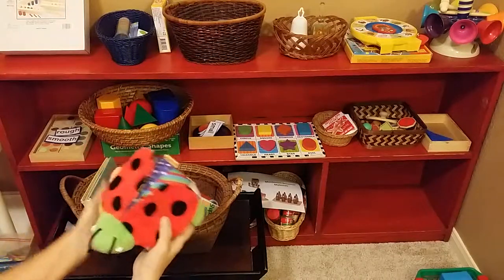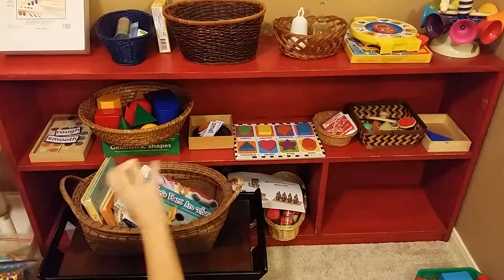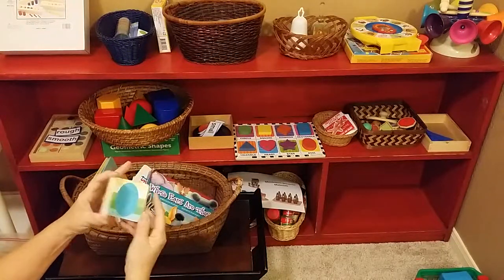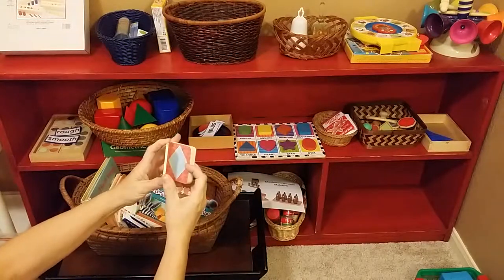They can even use it as a pillow, so that's pretty cool. This one you can carry in your bag and teach at the doctor's office — talk about colors and shapes.